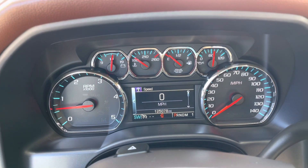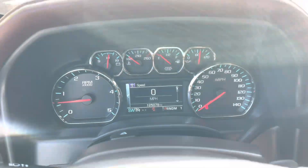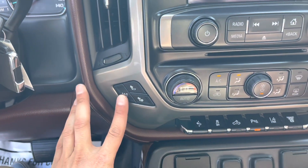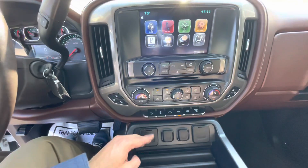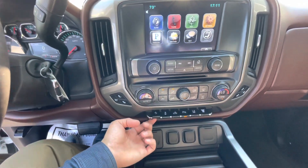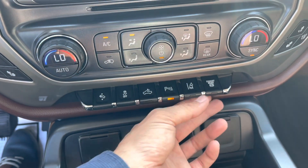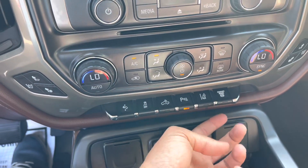It's beautiful. Heated seats and also AC seats. You all are familiar with this one. Lane keep assist and exhaust brake.